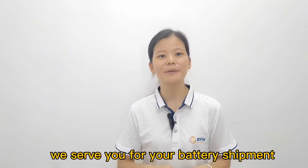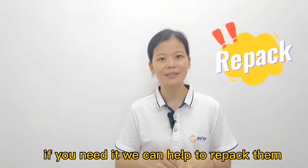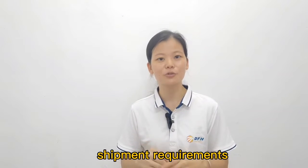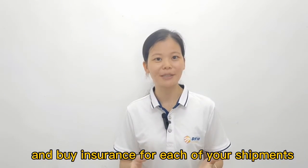We serve your battery shipment beginning from pickup at the China supplier factory. If needed, we can help to repack them to meet international battery shipment requirements. We can also help you with customs clearance and purchase insurance for each of your shipments.